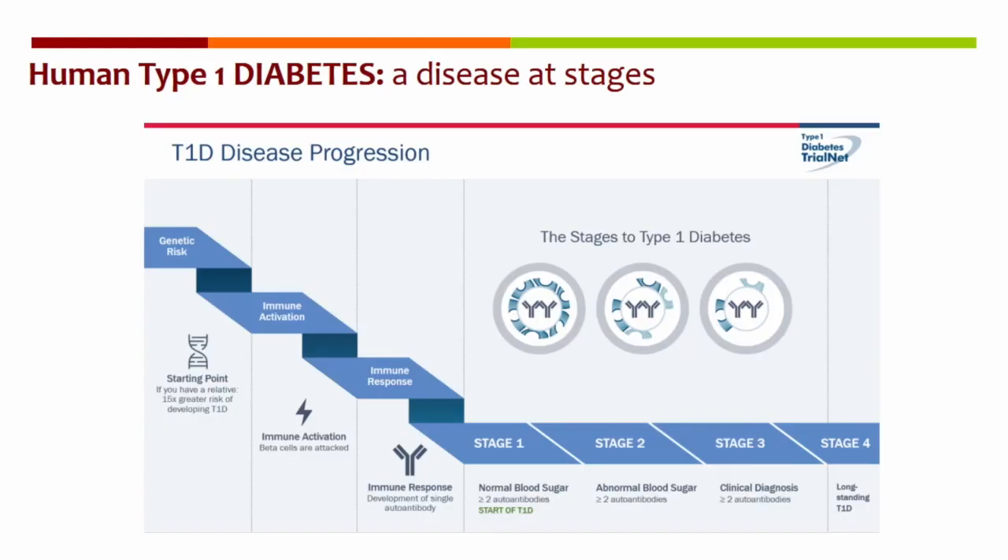There are now several lines of evidence, both in animal models and in humans, that really demonstrate that T lymphocytes play a key role. However, this might not be the complete picture, and the work we just published in JCI Insight is really an attempt to enlarge our focused vision on type 1 diabetes pathogenesis.